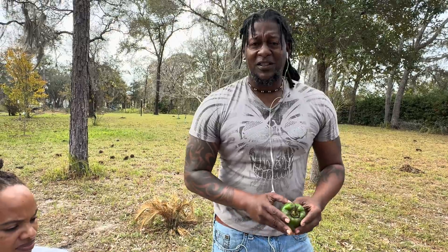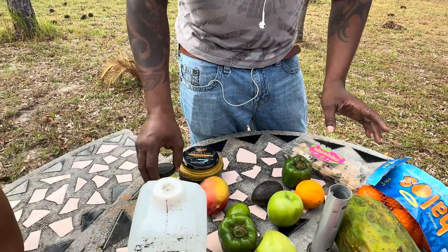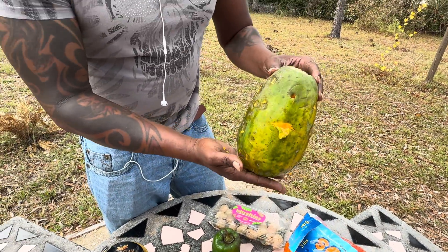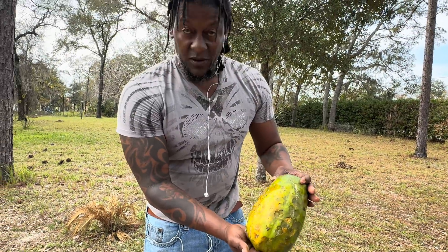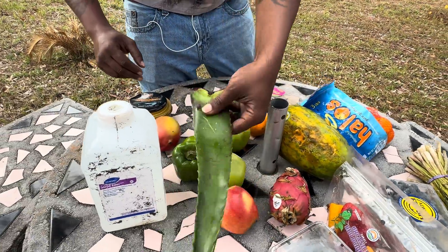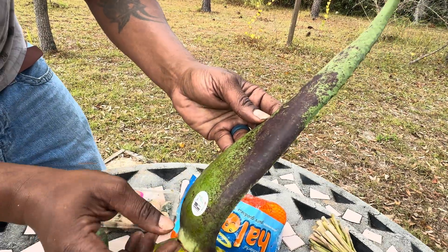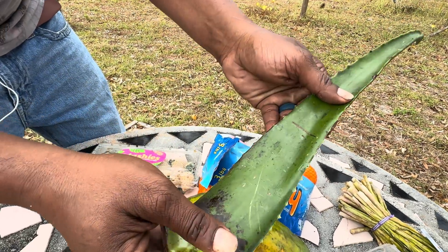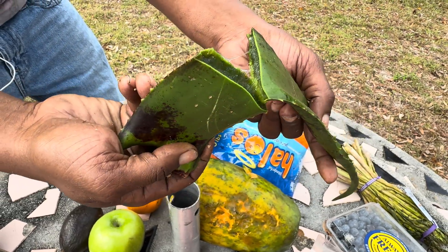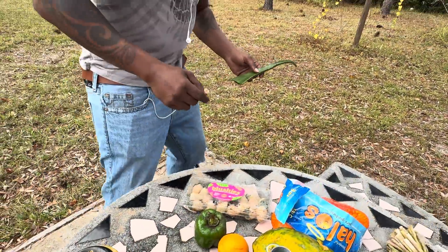If you don't believe what I'm saying, Google it. And again, give us a thumbs up, hype the video, share this with the world. Now I'm going to show you — this is a papaya right out of the store. I'm going to show you guys my papaya in a second. Now this is an aloe. You see that same waxy residue? Now I'm going to bend this. Look at that — doesn't even want to tear.